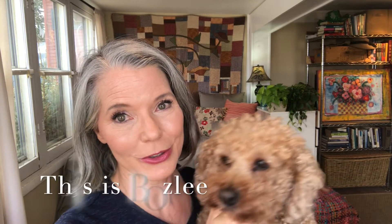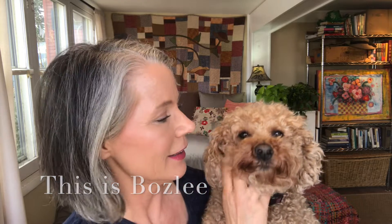I wanted you to meet my puppy, Bosley — he's not actually a puppy, he's 10 years old. He's a little camera shy. He is a mini golden doodle and he is keeping me company during shelter in place. We're taking lots of walks together. He's my Velcro dog, he's my buddy. So if you see him or hear him during any of my videos, this is Bosley — he's a good boy.